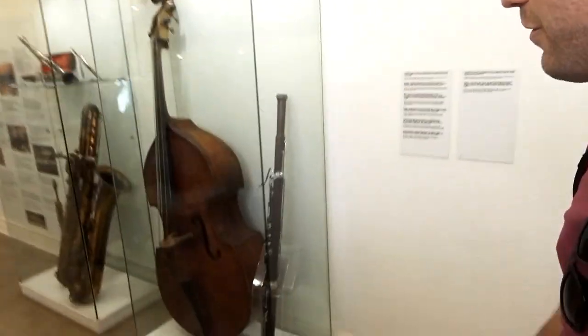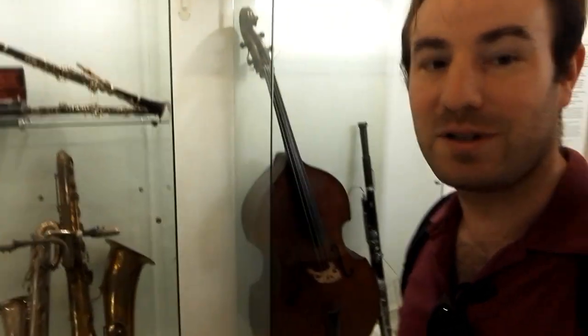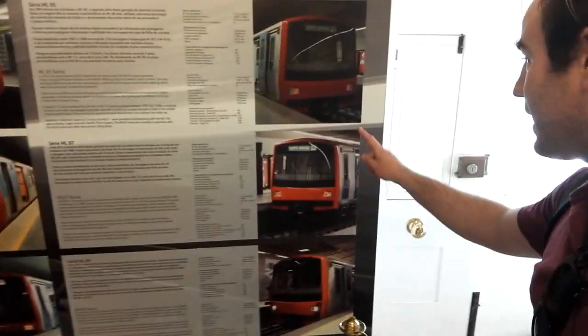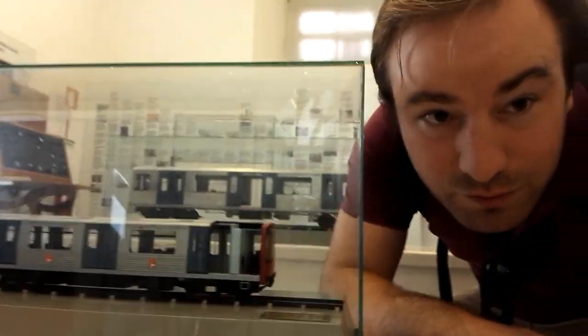They've even got musical instruments - quite interesting. I didn't expect to find that in a tram or transport museum. This section is about the metro. If you look here, there's some pictures of the original metro trains and pictures of what we see today. There's a model of one of the older metro trains and a cut-away model so you can see inside. It's a very good little museum. If you come to Lisbon, I recommend coming here.